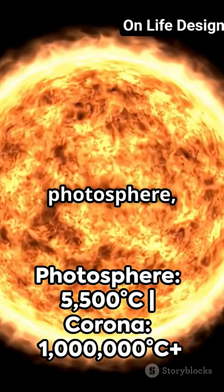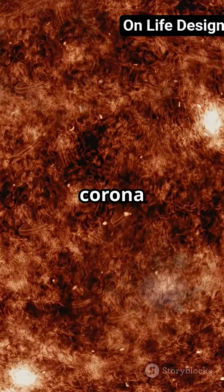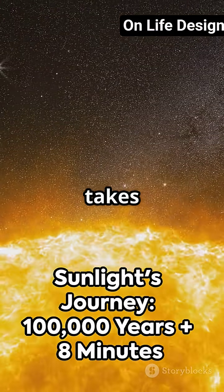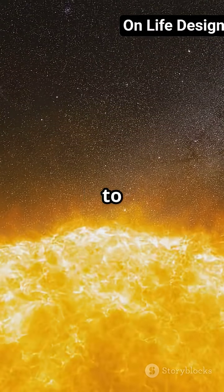The surface, or photosphere, is about 5,500 degrees Celsius, while the corona can reach over a million degrees. The energy created in the core takes over 100,000 years to reach the surface, then just 8 minutes to travel to Earth as sunlight.